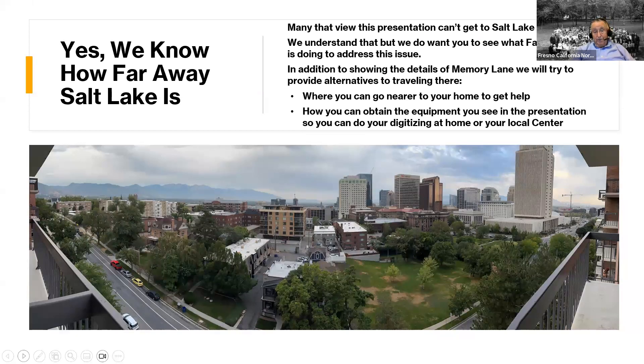We know we're a long ways away from Salt Lake — that view is from over Brigham Young Park, just two blocks from the library itself, with the temple being remodeled right on the other side. We were lucky because we happened to be taking our grandson up to Salt Lake to put him in his condo for grad school at the University of Utah. We were there for a couple of weeks, which was a great opportunity to do research and also use Memory Lane.